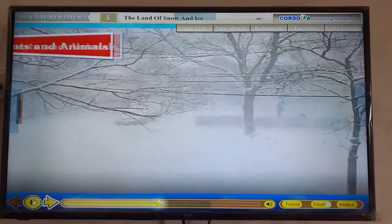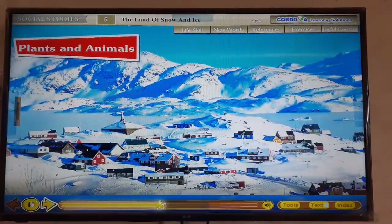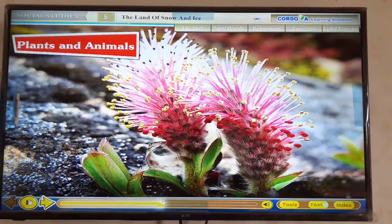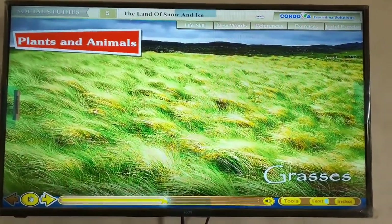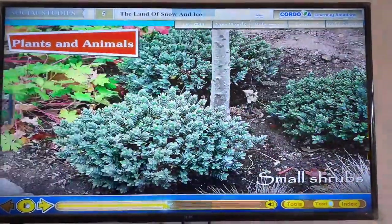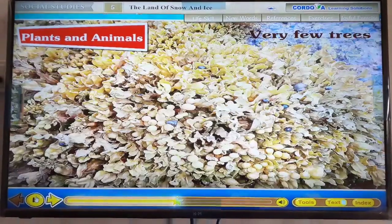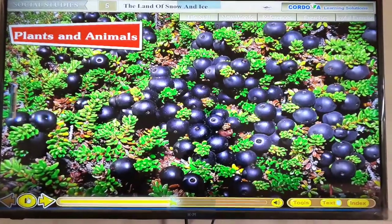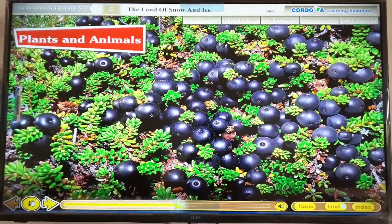Greenland is covered with ice and its cold climate does not allow vegetation to thrive. Plants can grow only in few parts of the island. The vegetation consists mostly of grasses, mosses, lichens, small shrubs and trees. Plant life is very short. Very few trees are found here. These trees are stunted.